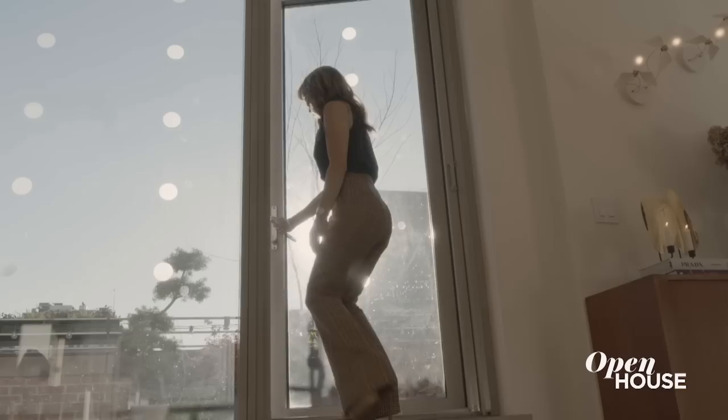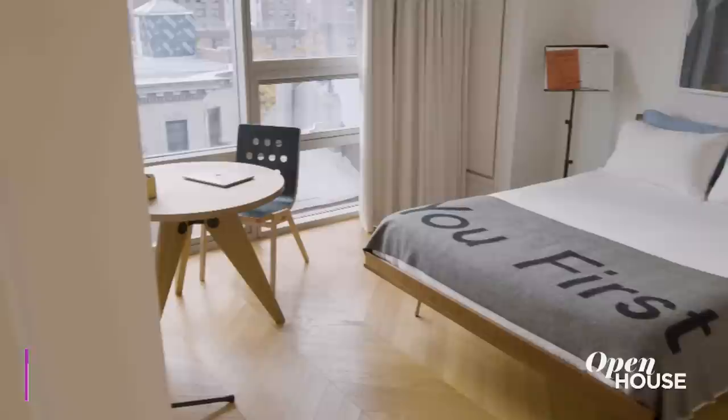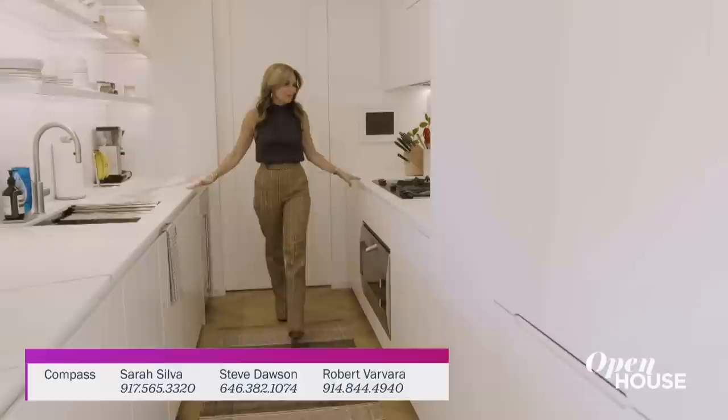Check out the open loft-like layout of the main entertaining space that flows seamlessly to the gracious terrace for easy indoor outdoor living. Upstairs there are two delightful bedrooms including this bright primary bedroom suite. In all, the home is over 2,000 square feet of modern New York living meets classic European charm.